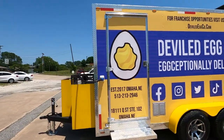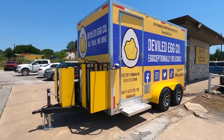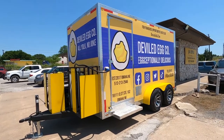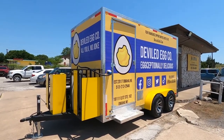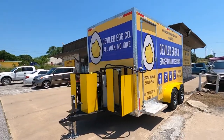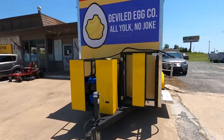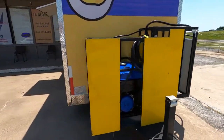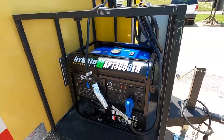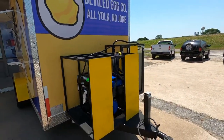This one is basically — there's no cooking inside. It's just going to be boiled eggs. So it's all refrigerated fridges inside — a lot of refrigeration on the inside. It's got two full-size two-door fridges. And we did a generator on this one. It's propane and gas, so dual fuel.